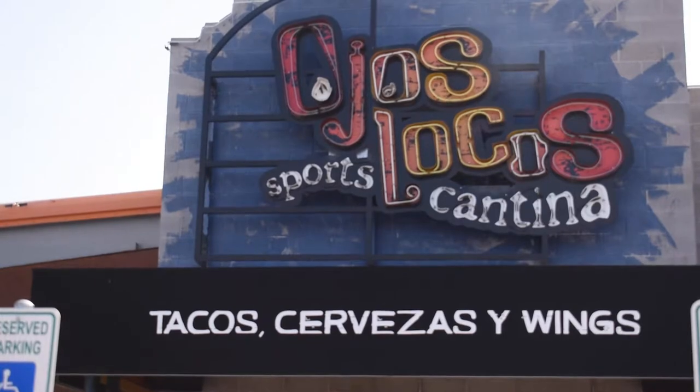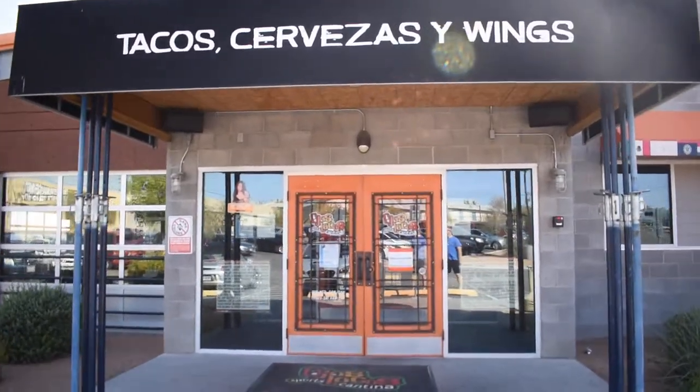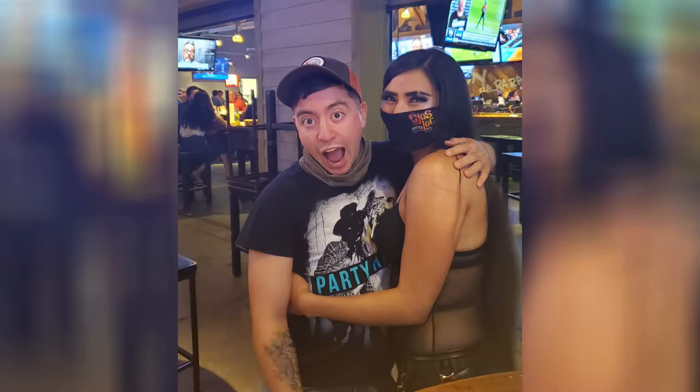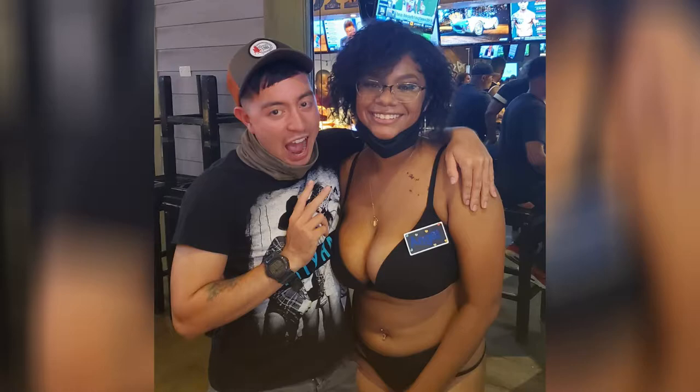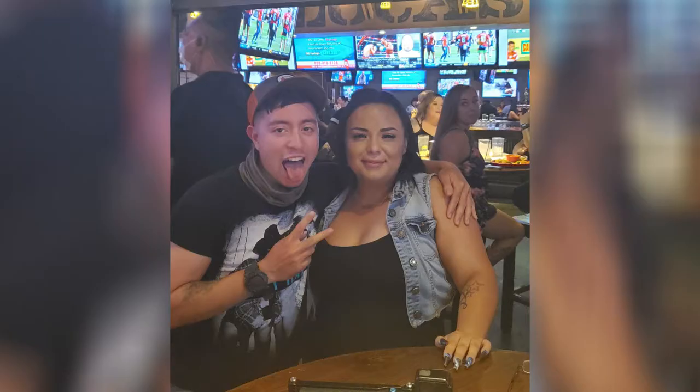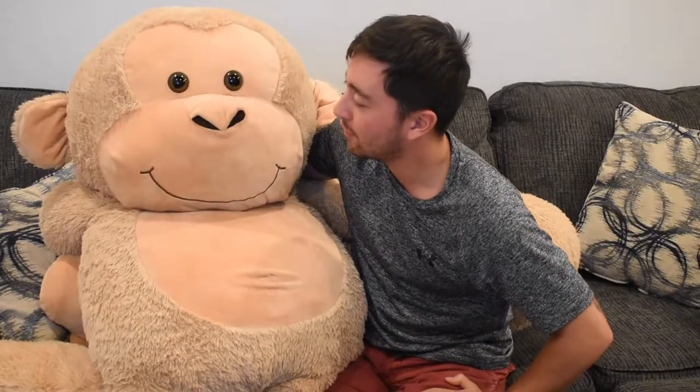Welcome — this is Ojos Locos Sports Cantina. This is probably one of the better restaurants I've had, honestly. Food is awesome and service is even better. If you're a dude, you'll enjoy this. I did have my 21st birthday here, and I can say their drinks are great — I've had a lot of mixed drinks, a lot of shots and whatnot. Service is great. I'd give it a 9 out of 10.